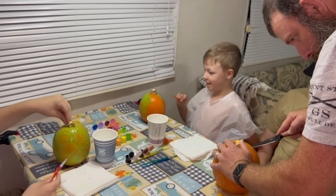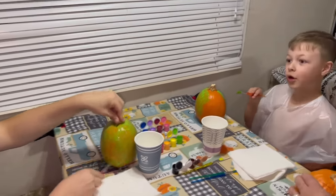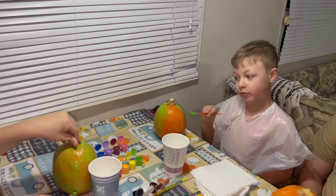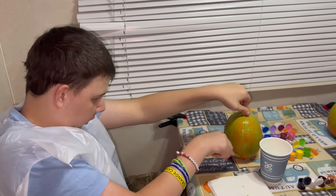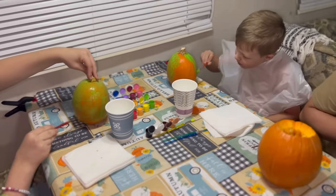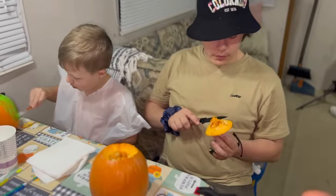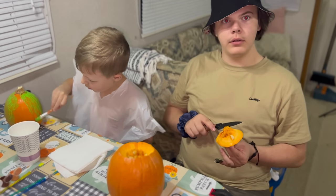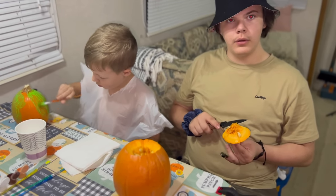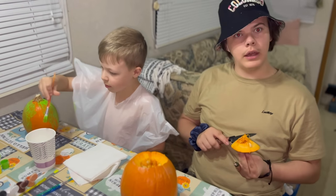What are you making? You're going to surprise us? I'm making Frankenstein. That is cool! We thought it would be easier to get the little pie pumpkins instead of the big ones.